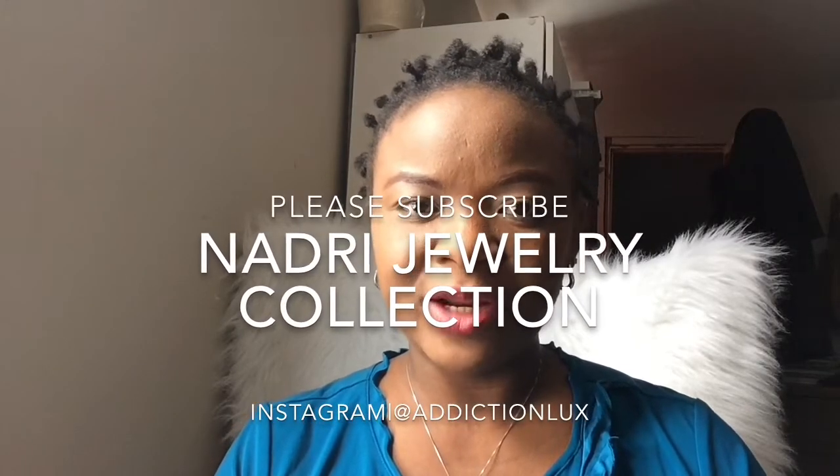Hi guys, welcome back to my channel. If you are new here, please click on the subscribe button so you can be notified whenever I upload a fresh video.